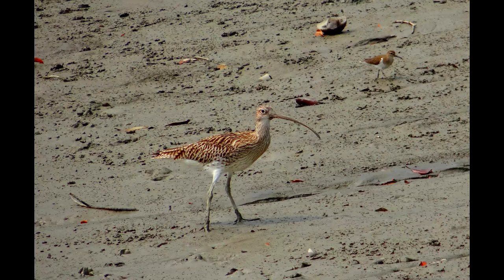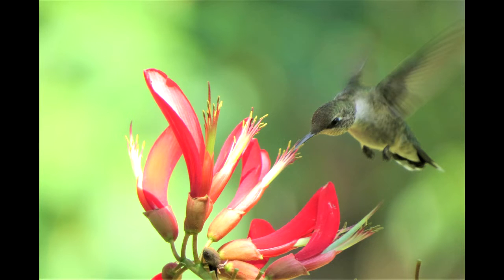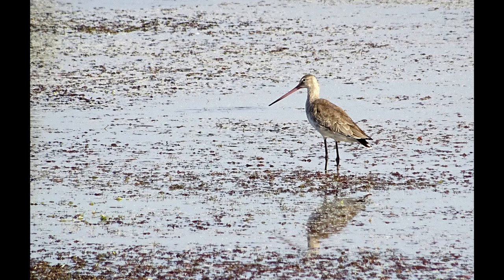The hummingbird and curlew eat wildly different foods, but the idea is the same in each. Hummingbirds stick their beak in a flower and drink sugary nectar. Curlews stick their beak into sand and eat clams and crabs. The tubular beak helps them reach food that other birds can't get.